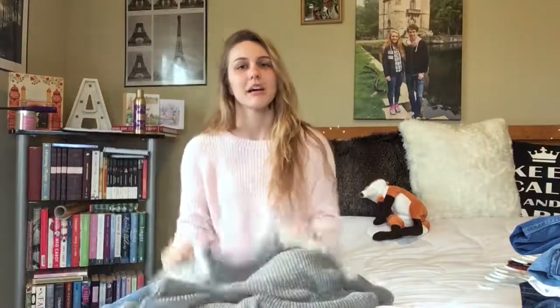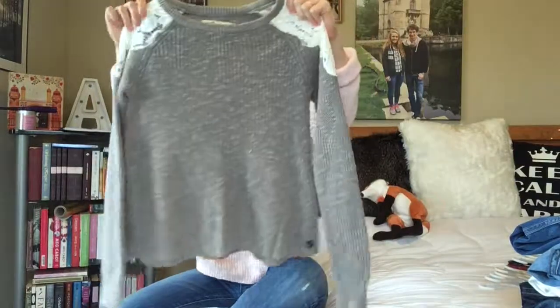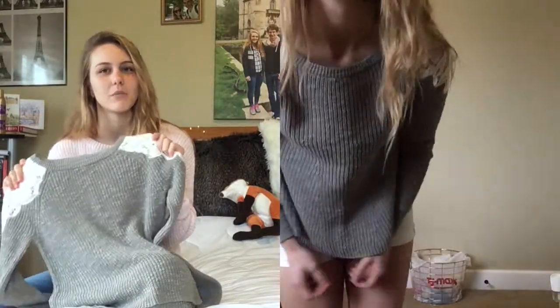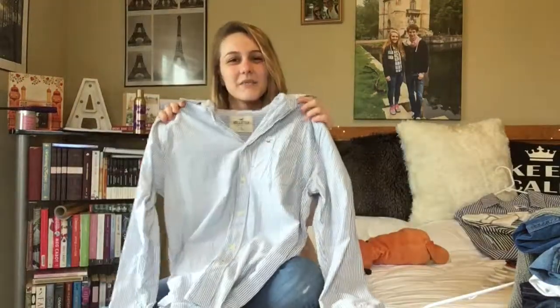Moving on to tops! The next item is from Hollister — it's a sweater with little lace patches on the shoulders and a slight peplum at the bottom. It's really flattering on. It's a size extra small, which usually I can't get away with because I have big shoulders and often have to go to a medium, but this one fits fine in the shoulders. It is a little cropped though, so I'll definitely have to wear it with high-rise jeans. I love the lace sleeves and the grayish-green color. I got this on clearance for $9.99.